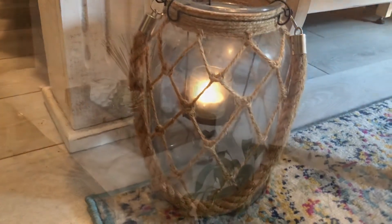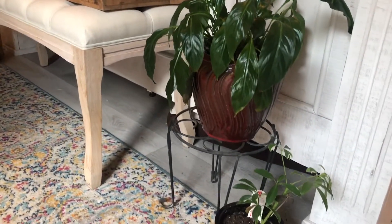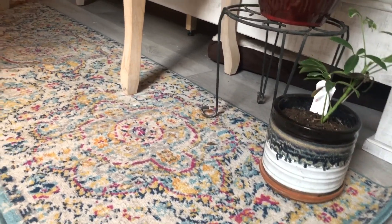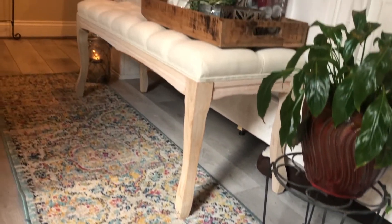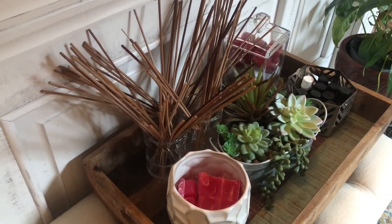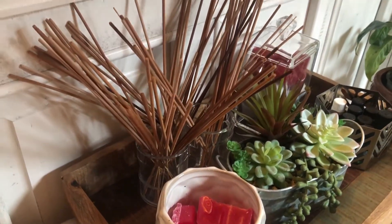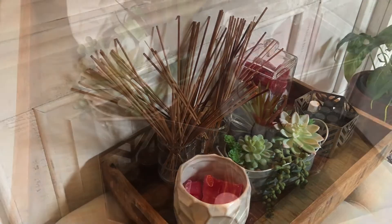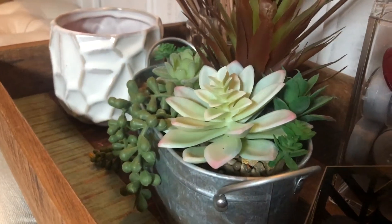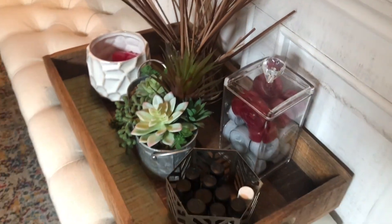I absolutely love lanterns — you'll see them throughout my home. I got this bench recently from Amazon and this distressed bohemian runner from Amazon as well. I picked the tray up from Home Goods and this is where I keep all my scent pieces. The plant in the tray is actually a faux plant and I picked it up from Walmart — it looks real, doesn't it?